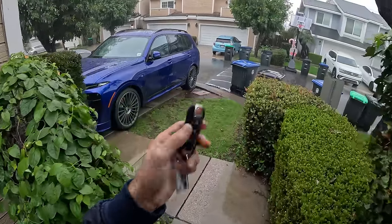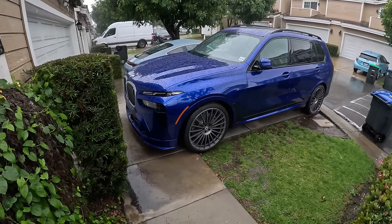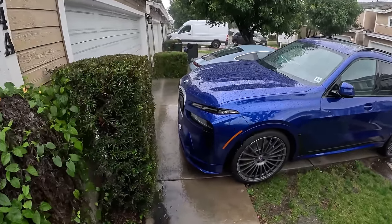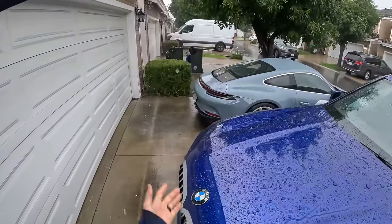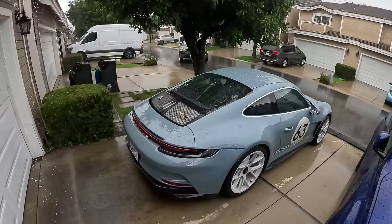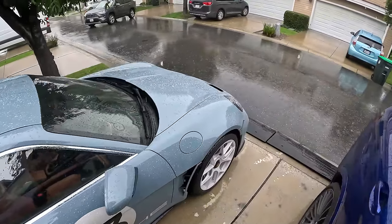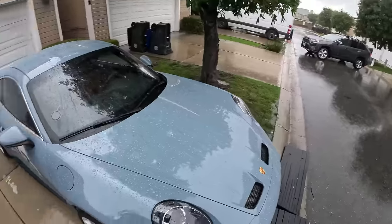Hey crew, I've got the key to that — oh, that's a BMW Alpina XB7, that's not the 911 ST. Here it is, the key to that Porsche 911 ST, and on this very rainy day, we're gonna see what this vehicle is like to live with, starting with the spacing in my driveway.